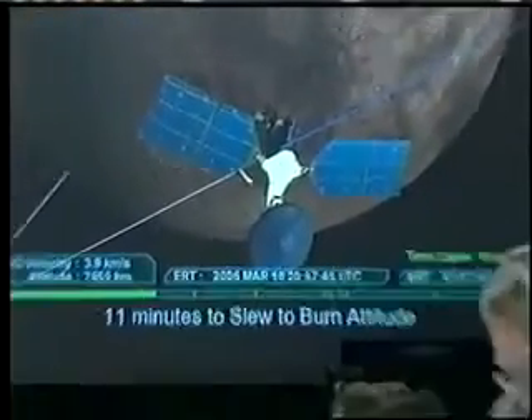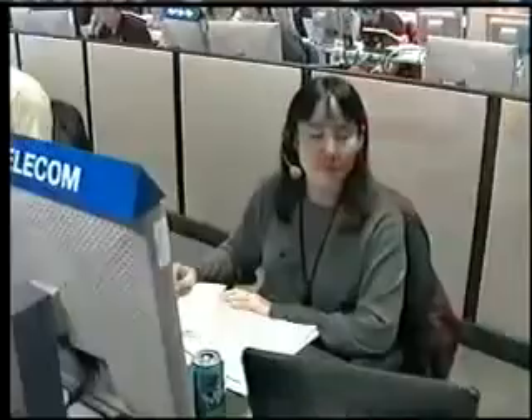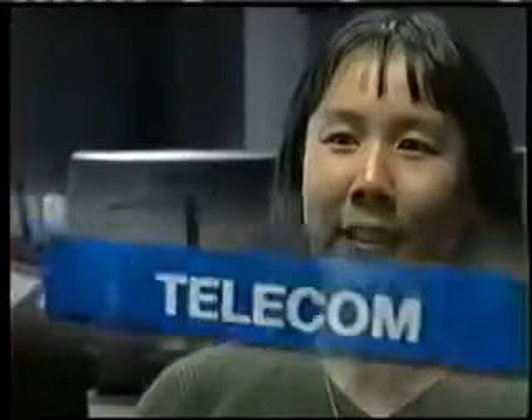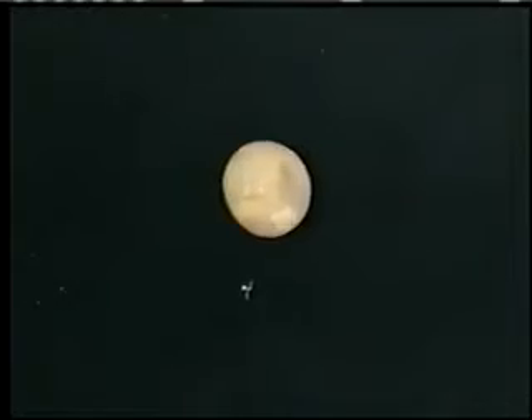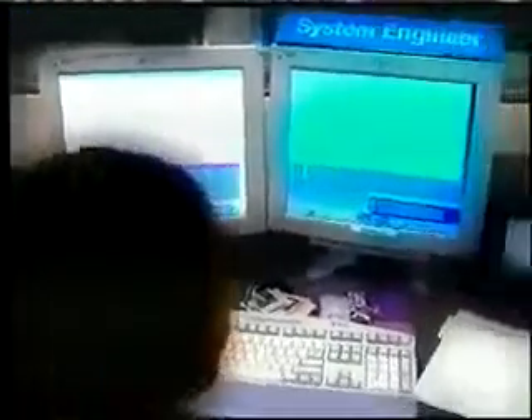The most challenging part, I think, is not being able to do anything if something goes wrong. There is a 12-minute delay between the time that you see a signal from the spacecraft, and it also takes 12 minutes for you to send a command up to the spacecraft. You can't react in real time.